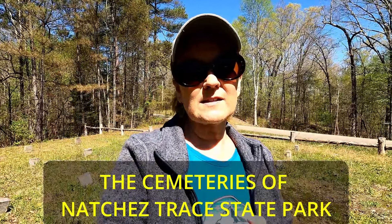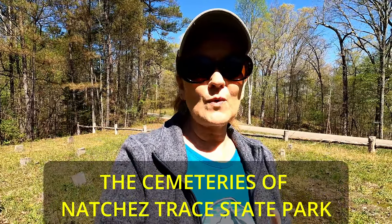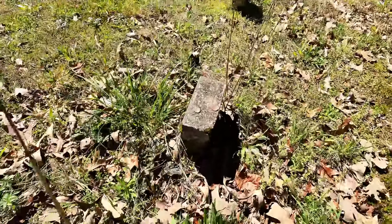Natchez Trace State Park has 28 separate cemeteries, which is really cool. I love going to old cemeteries — they're always so interesting to read. All the stones here have something on them that I know means something but can't recall right now, so if you know, put it in the comments below. All the tombstones here have coins on them — like these right here have pennies.